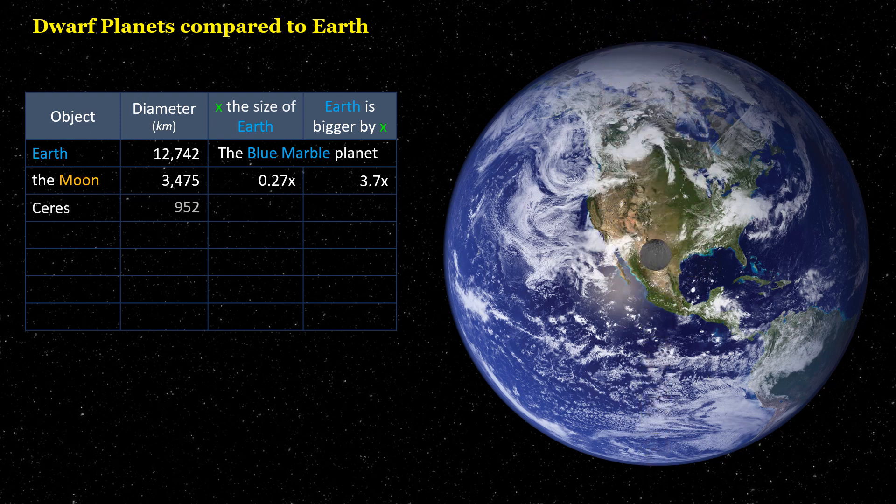Ceres is 0.08 times the size of Earth. Earth is bigger by 13.4 times.